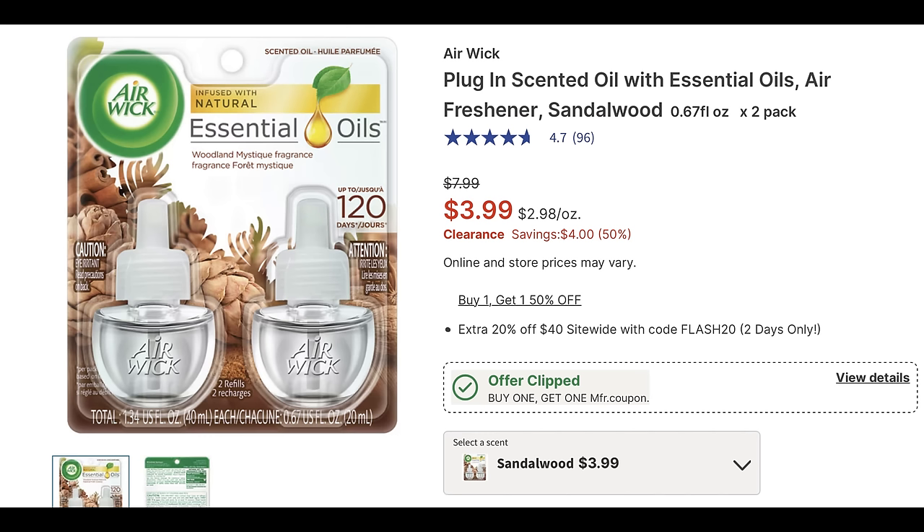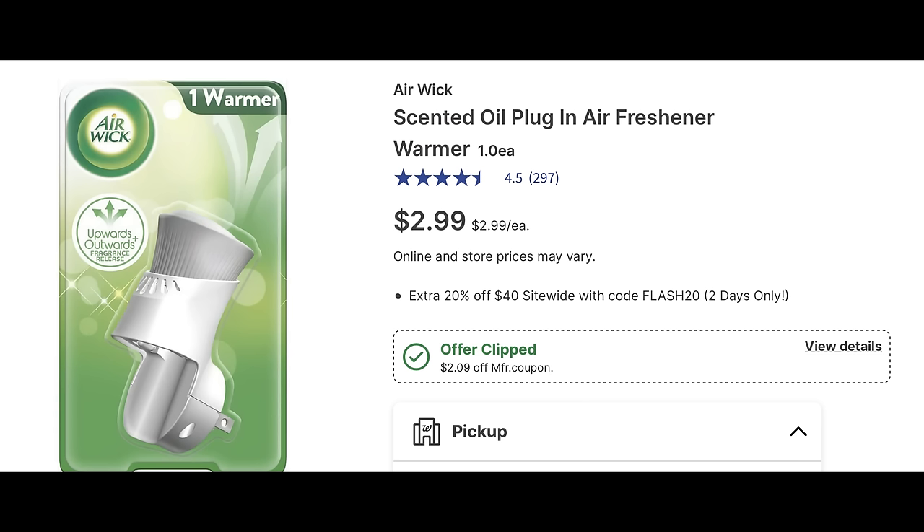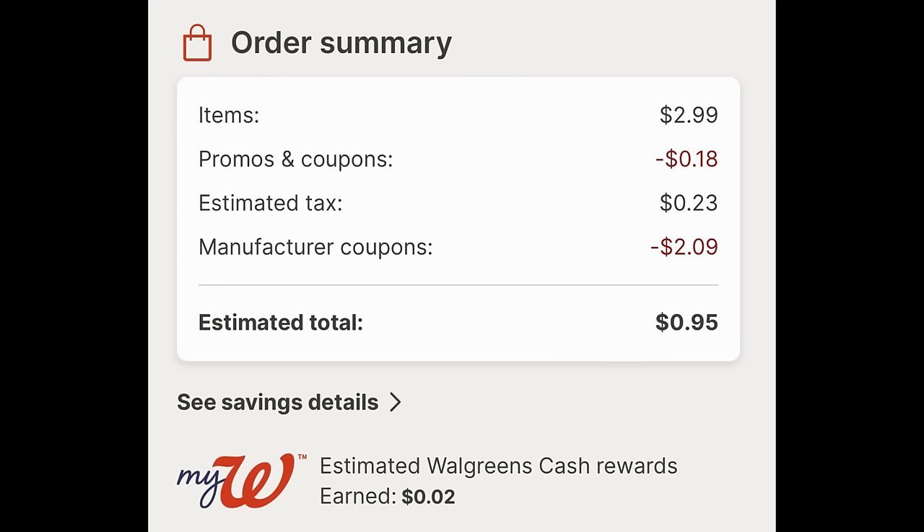Some stores may also have a twin pack of essential oils on clearance for $3.99, though my local store didn't have those in stock. Another Airwick deal is on the oil scented plug-in unit priced at $2.99. You want to clip that $2.09 digital coupon, add one to cart, and I entered the code WAG10 for an additional 18 cents in savings. After tax, it ends up being 95 cents — a good filler item for your spend $30 earn $7 in Walgreens cash deal.